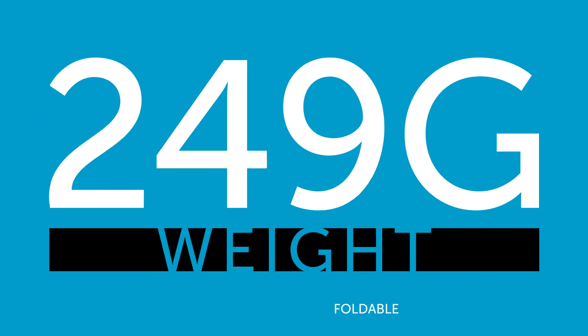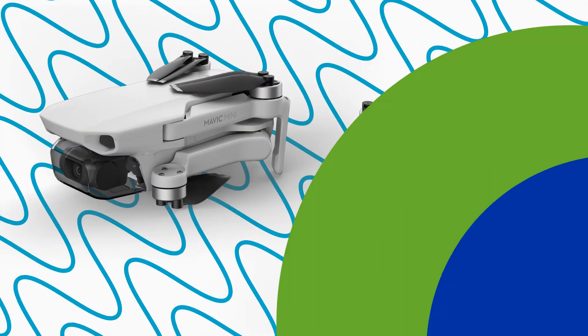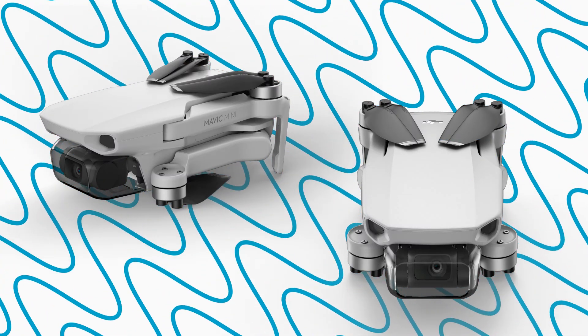Weighing under 250 grams, the Mavic Mini is almost as lightweight as an average smartphone. Be sure to get yours from heliguide.com.